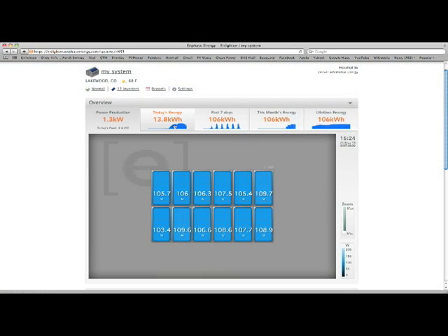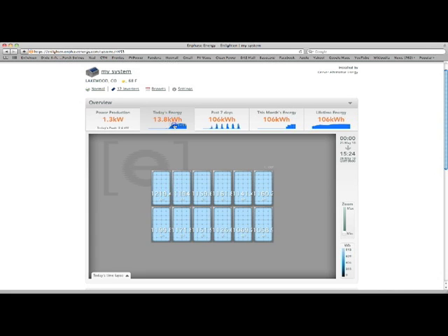Another great feature about the Enphase system is that it allows us to do a lot of monitoring of how well the overall solar system is producing. We can check it out from our home from the monitor itself, or we can check it out on the computer so I can do it while I'm at work.